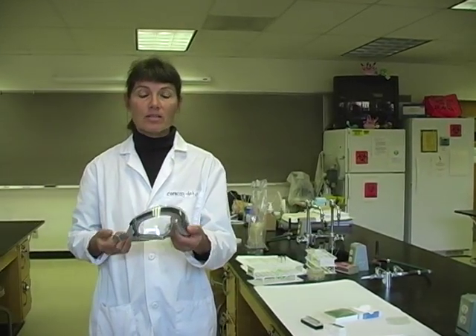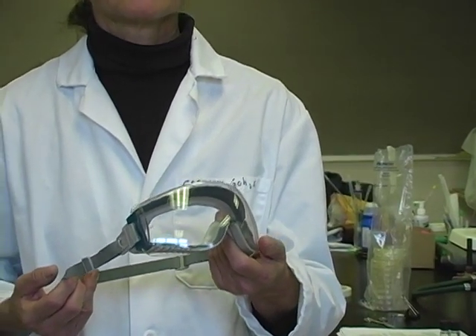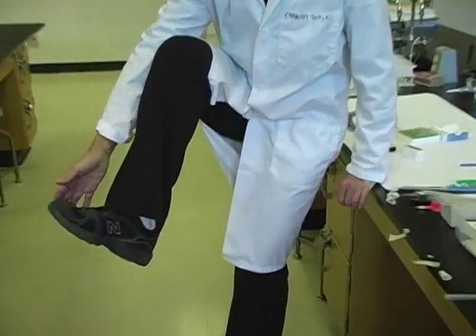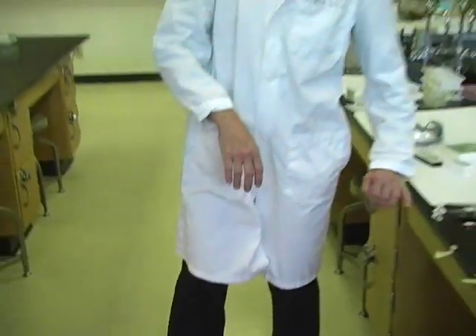Your lab coat should have your name, either written on the coat itself or on a name tag worn during lab. We'll be using indirect vented safety goggles when working with hazardous stains or metabolic reagents. In addition, during lab everyone must be wearing closed-toed, closed-heeled shoes to protect our feet from damage from broken glass.